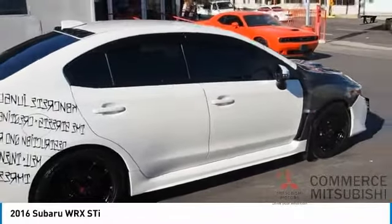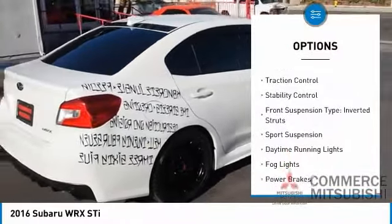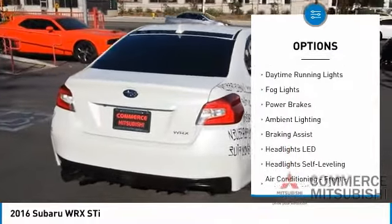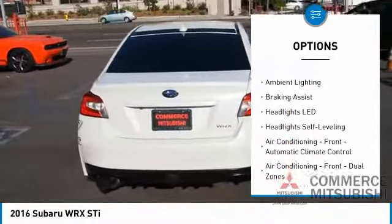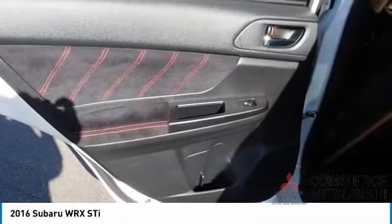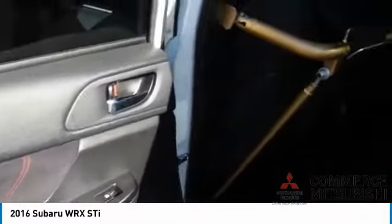Here are some of this vehicle's great options: power windows with safety reverse, traction control, stability control, front suspension type, inverted struts, sports suspension, daytime running lights, fog lights, power brakes, ambient lighting, braking assist.